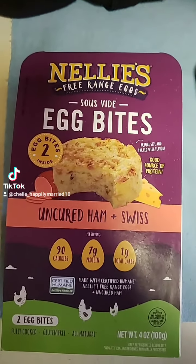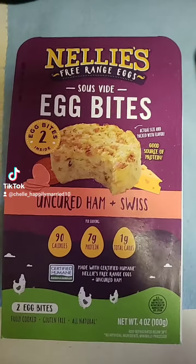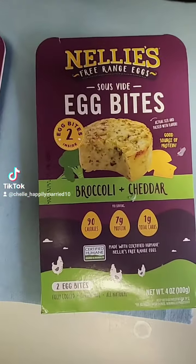I found these at my local grocery store, and I wanted to share them. It's this one, and then this one.